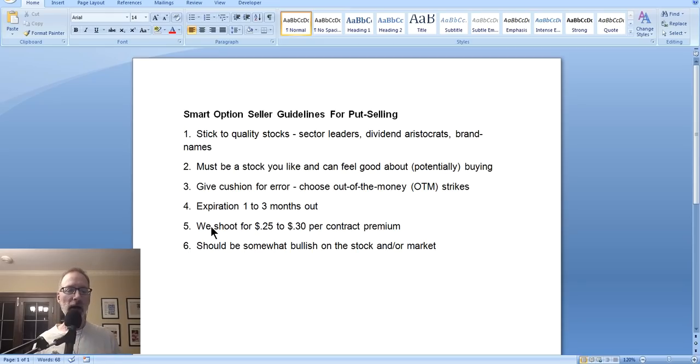We look for a 25 to 30 cents per contract premium when we sell these put options. We're very conservative — we play it very safe. We just try to hit singles. By doing so, we choose out-of-the-money strike prices with a 20% buffer and shoot for the 25 to 30 cent per contract premium. These typically have upwards of 95% probability of being profitable for us, meaning the stock won't fall to the strike price level. We don't want the stock to fall — we just want to collect the money, have the option expire worthless, and repeat for the next round.